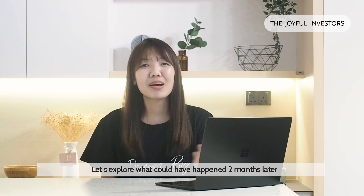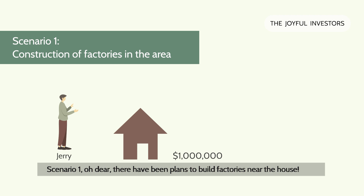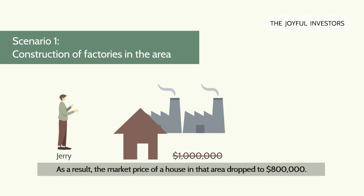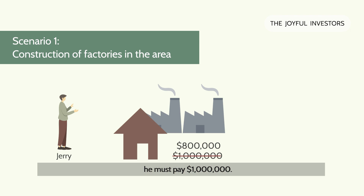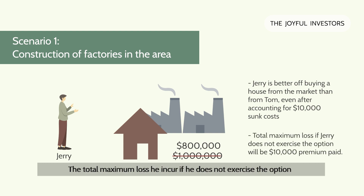Let's explore what could happen two months later and how that impacts Jerry, the buyer. Under scenario one, there have been plans to build factories near the dream house. As a result, the market price of houses in that area dropped to $800,000. However, if Jerry still wants to purchase the house from Tom, he must pay $1 million. So in this scenario, it doesn't make sense for Jerry to buy from Tom at $1 million — he is better off buying off the market, even after accounting for the $10,000 sunk cost. The total maximum loss he incurs if he does not exercise the option is the premium paid of $10,000.